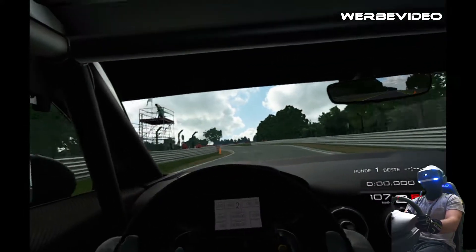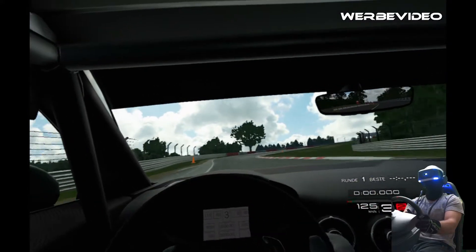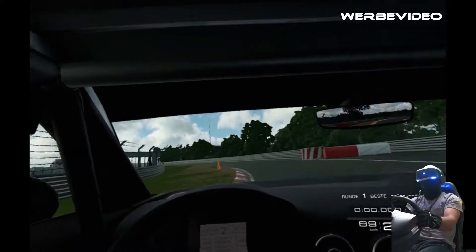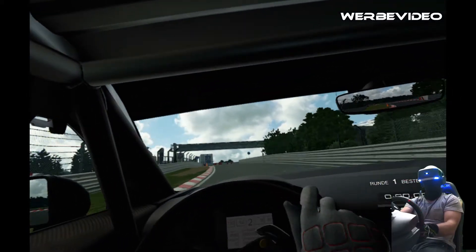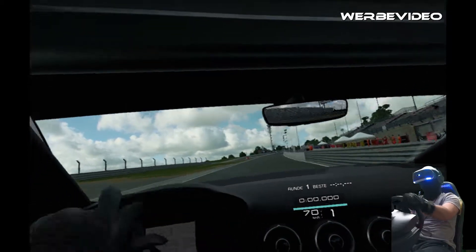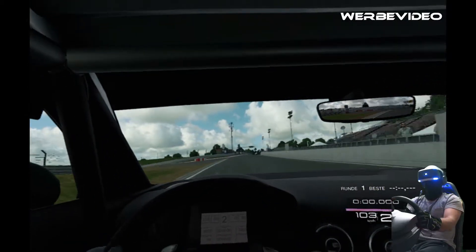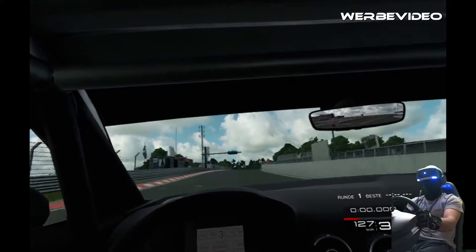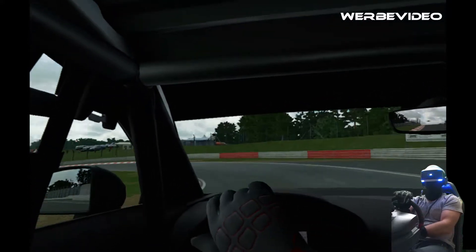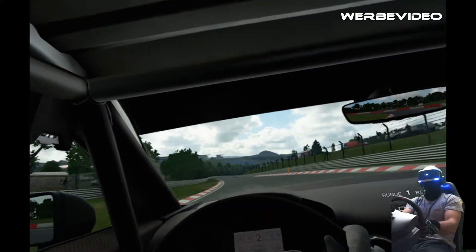Das ist die Zufahrt auf Start-Ziel. Ich werde schon rollen lassen – nichts zu früh beschleunigen.